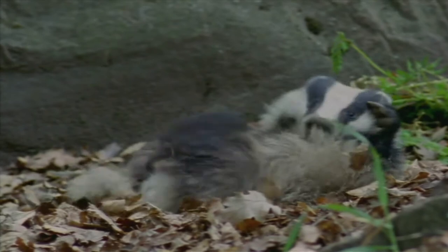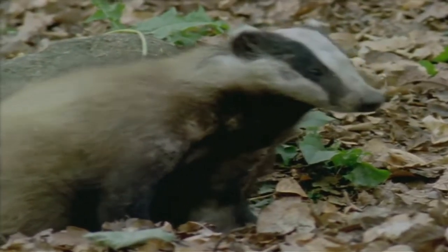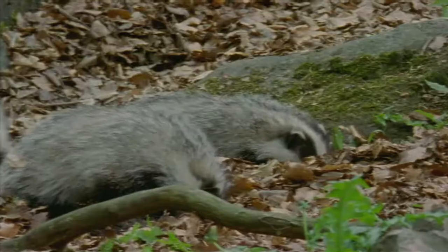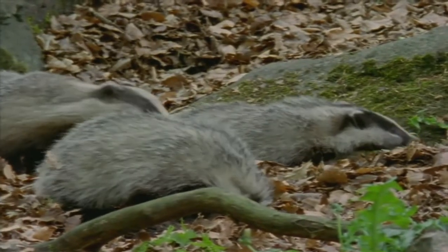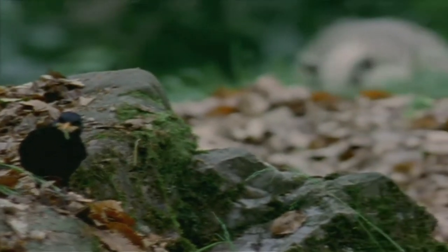Usually, badgers are so wary that they come out only at night. Today is exceptional and worth a nice wash-up before setting off. Walks outside the burrow are so rare that the kids are all excited. The fact is, when a badger family does go out, it's almost never just for sightseeing.